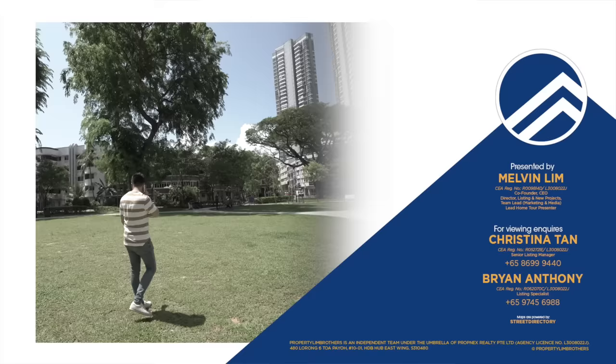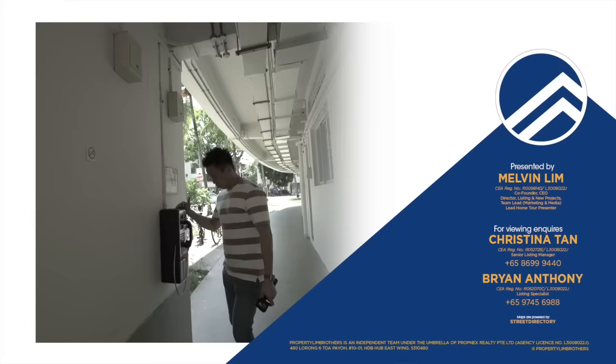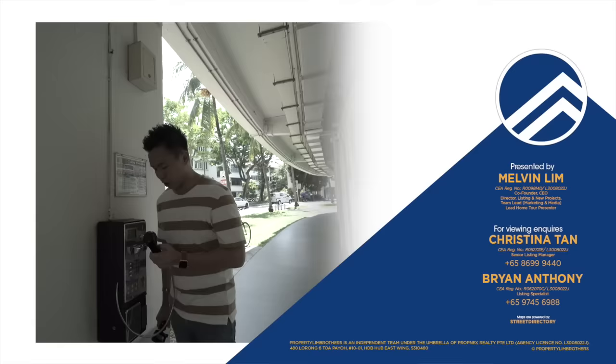Look at this — you can still find a coin phone here. It works! I used to queue up and have to call my girlfriend using this last time.